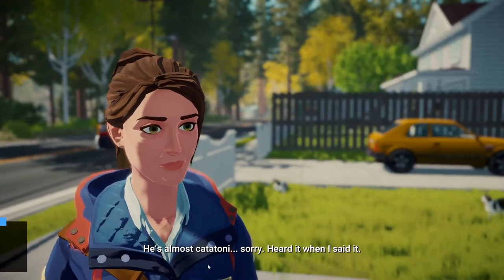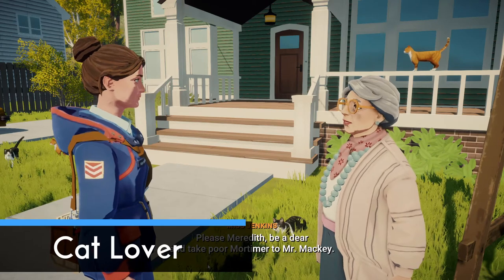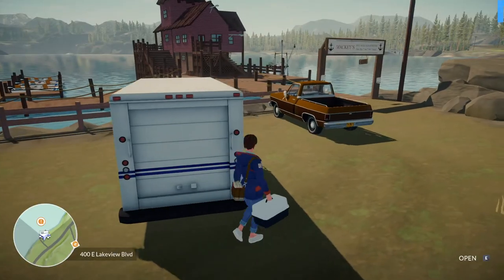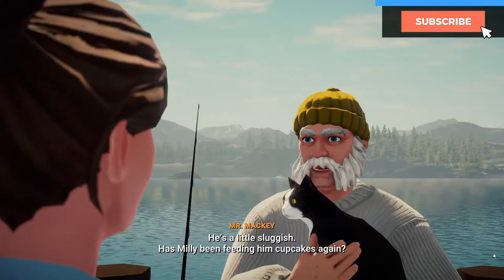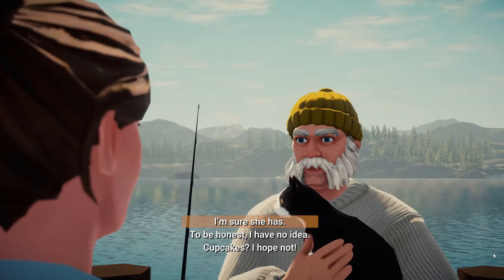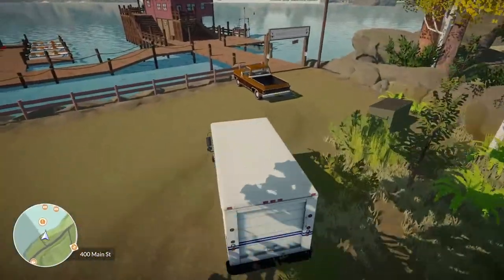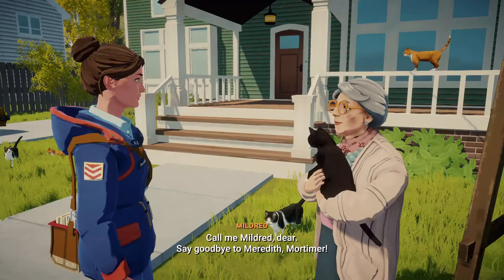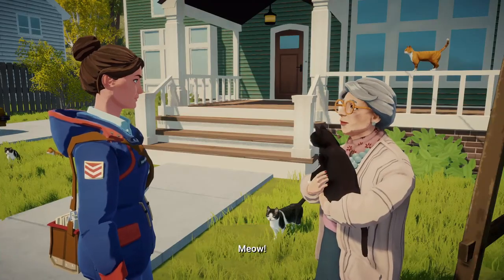On your second working day one of your stops will be at Mildred the cat lady. She will tell you about her cat Mortimer who is feeling sick and asks you to drive him to Bert the fisherman. When you accept to bring him, the location will show up on your map, and the next day you can simply drive back to Bert Mackey's house, pick up Mortimer, and when you bring him back to Mildred the achievement will pop up.